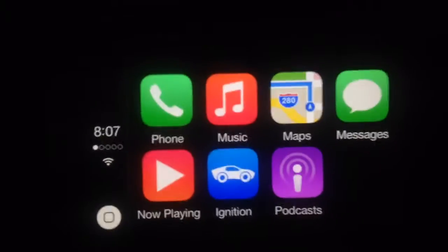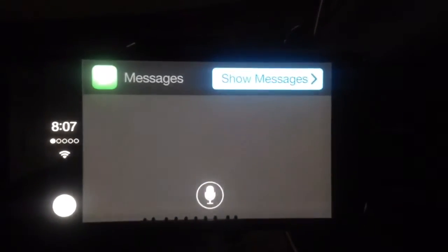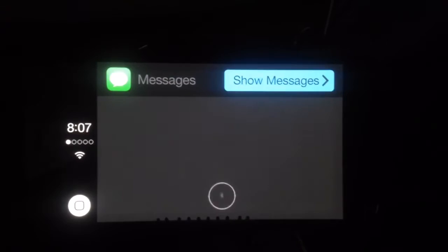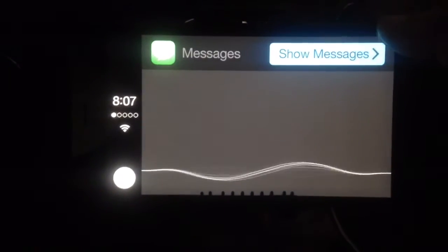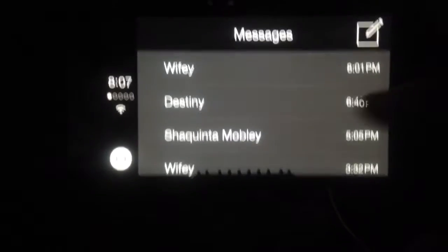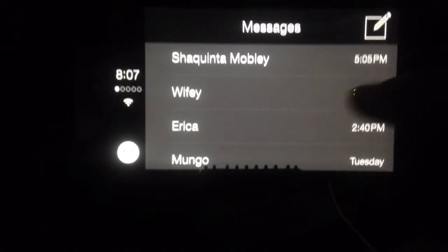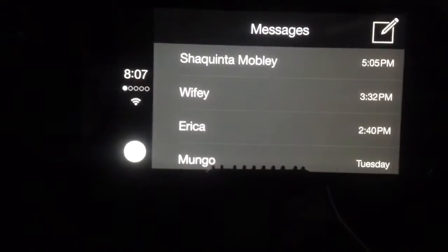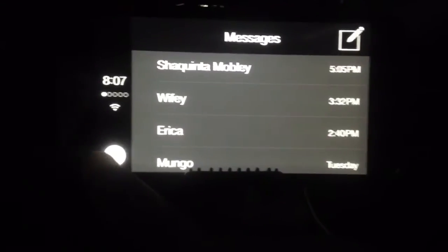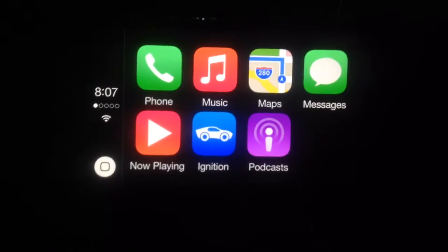Same thing with messaging — if I tap on messaging, it activates Siri and it's all done by voice. You don't scroll through like you normally would. Siri reads the messages to you. If I tap on a contact, it'll ask me to verbalize instead of texting and driving.